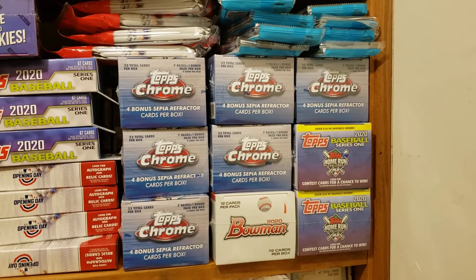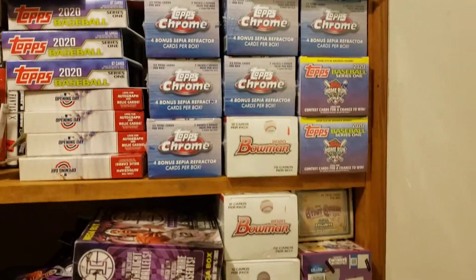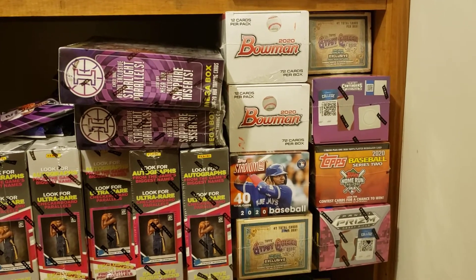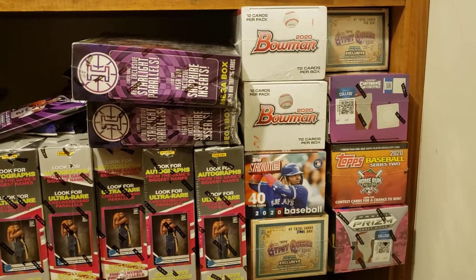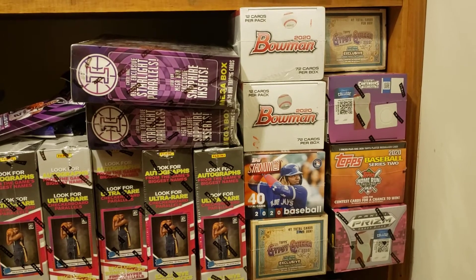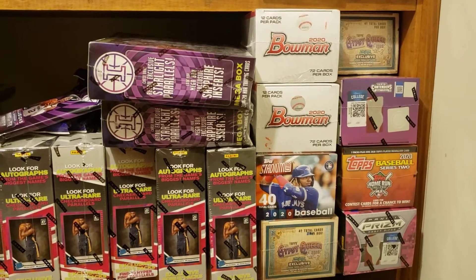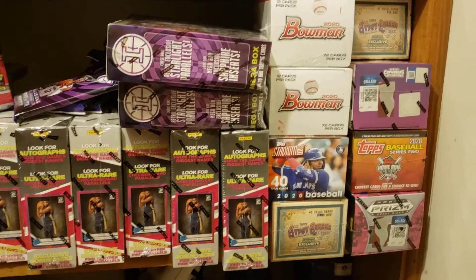We got Bowman, we got Topps 2020 Series 1. We have this bottom part of the shelf — this is my kind of higher-end stuff. I don't have anything that's too crazy hobby-wise, but if you didn't get much of a chance to open Gypsy Queen, I've got a few blasters. Got Panini Contenders draft picks — there's two signatures per box and we pulled a Kinlaw before off of that. 2020 Series 2, of course. Stadium Club I might open here soon, because I've only opened one of those.